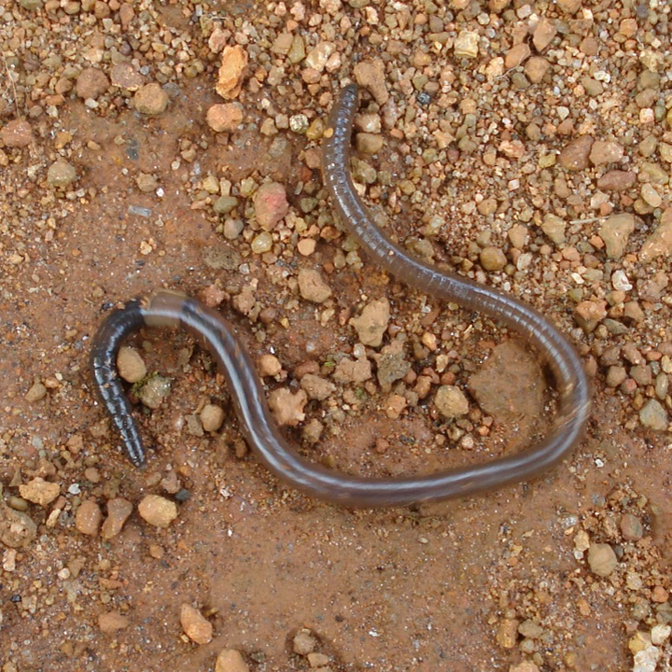At the center of a worm is the digestive tract, which runs straight through from mouth to anus without coiling, and is flanked above and below by blood vessels — the dorsal blood vessel, the ventral blood vessel, and a subneural blood vessel — as well as the ventral nerve cord, and is surrounded in each segment by a pair of parietal blood vessels that connect the dorsal to the subneural blood vessels.